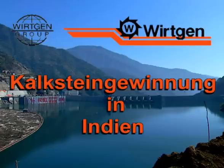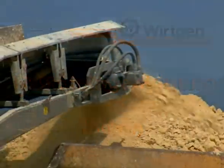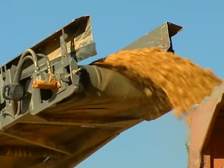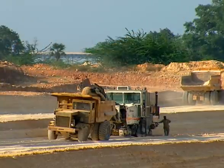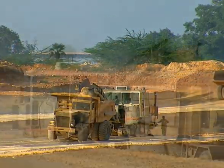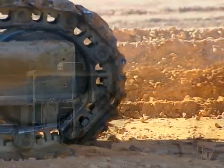Limestone mining in India. At the beginning of the 90s, India's cement requirements increased sharply. Existing quarries were enlarged and other deposits, like the one here at Madras Cement, were opened up. Madras Cement was the first Indian company to plan right from the start to use Wirtgen surface miners in one of its mines.